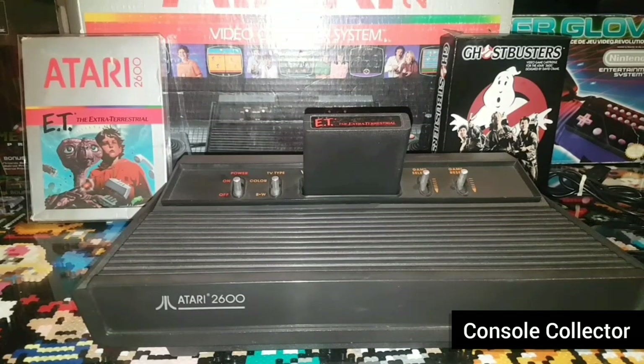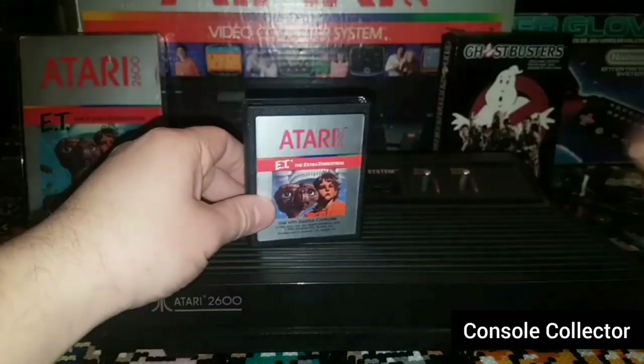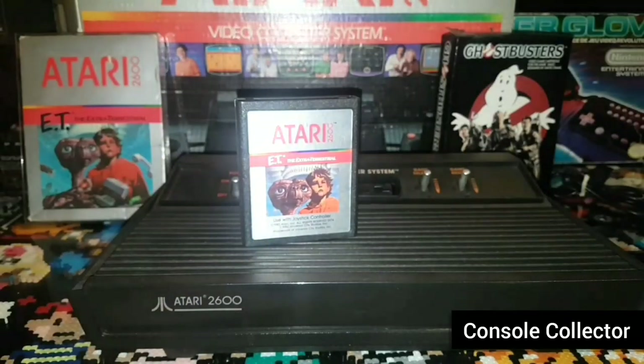The 2600 was discontinued in January 1992 after a long historic run. It was home to many classic games like Space Invaders, Galaga, Asteroids, Pac-Man, and Adventure, which was recently seen in the hit movie Ready Player One, and even the infamous E.T., known as one of the worst video games of all time.